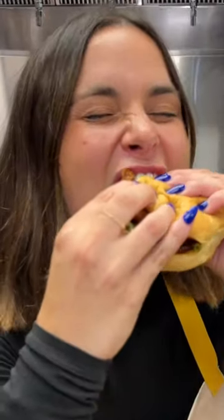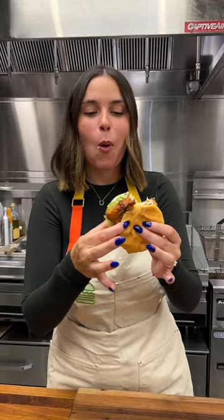Take a big daddy bite. Oh my God, unreal.